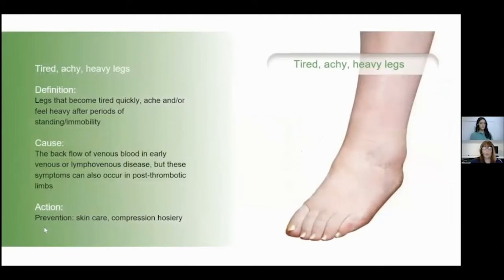Tired, achy, and heavy legs are legs that become really tired quickly, aching and feeling heavy and cumbersome at the end of the day. It often occurs when people are standing or kneeling for long periods. These symptoms occur because of the backflow of venous blood in the very early stages of lymphovenous disease, but can also occur in post-thrombotic limbs. The action is to help prevent further deterioration of the venous system and get into hosiery at the earliest time frame.